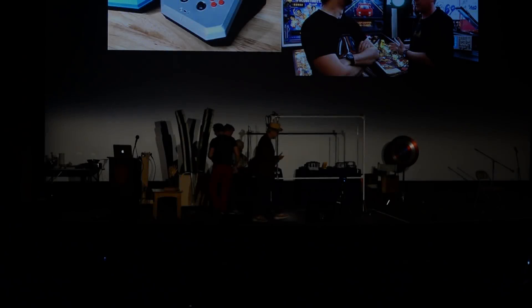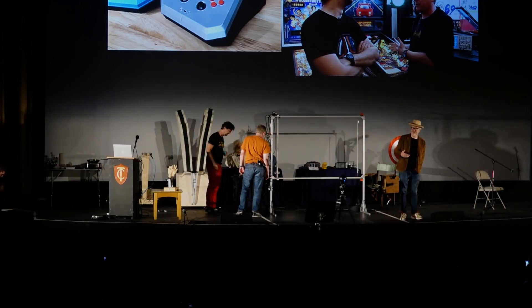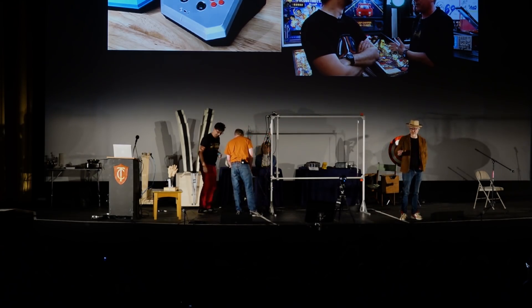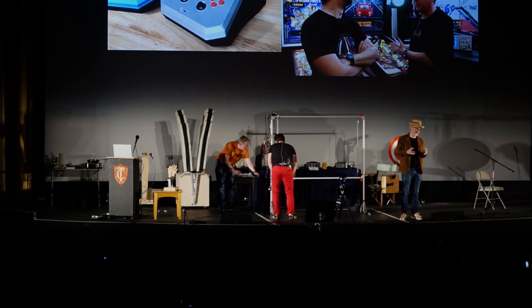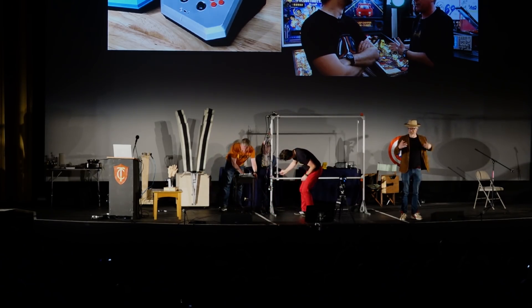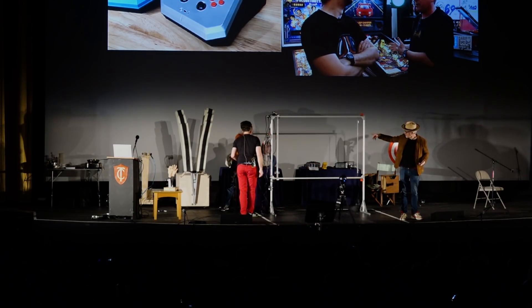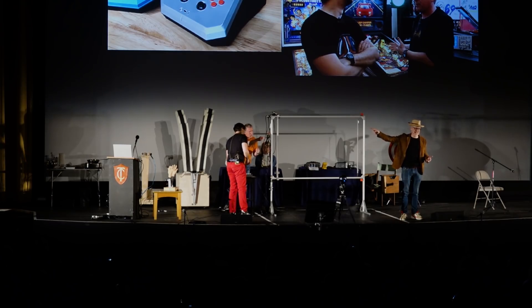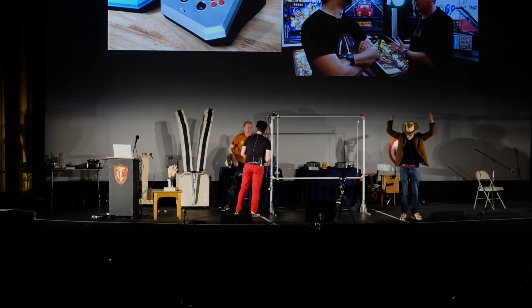One of the really amazing treats about working on Tested is the Tested family, and the Tested family is not a solid thing. It is an amorphous moving target of awesome. At any given day in the Tested offices and in my shop, you're going to see... I came home from a two-week trip to find these giant hands in my shop just standing there waiting to clap for my arrival.